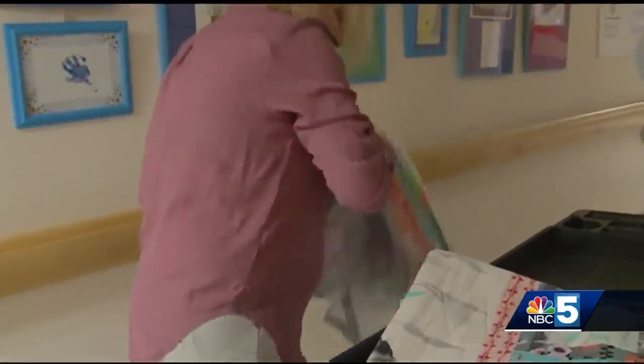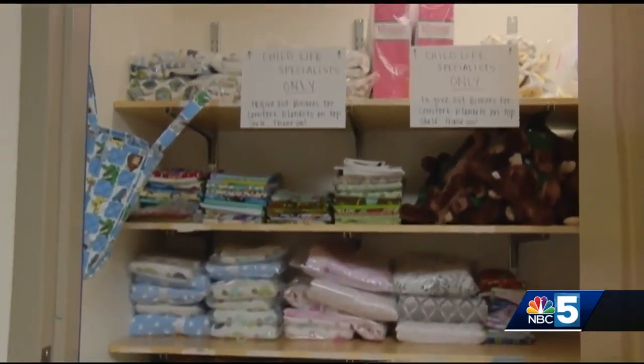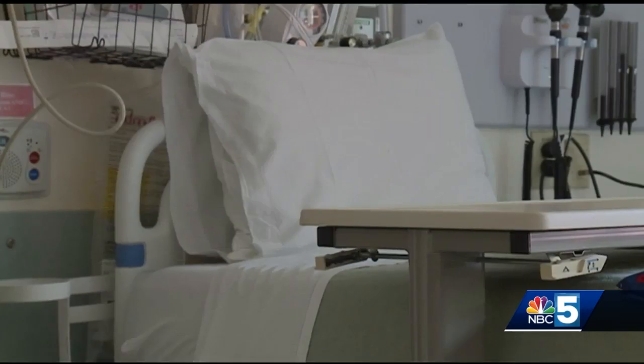Irvin says it just seems like the need has spread. She keeps telling the hospital that if she brings too many blankets, they can let her know — but they always say to just keep bringing them in. They say they can never have enough blankets and want each child admitted to the hospital to have something special to take home with them as well.